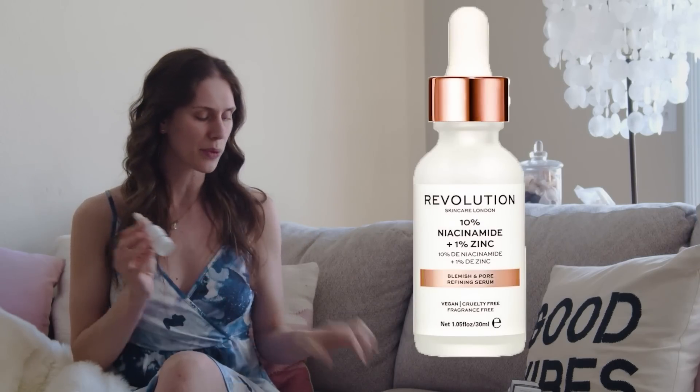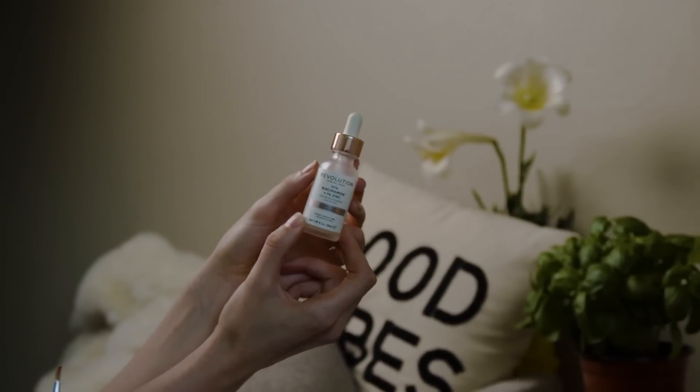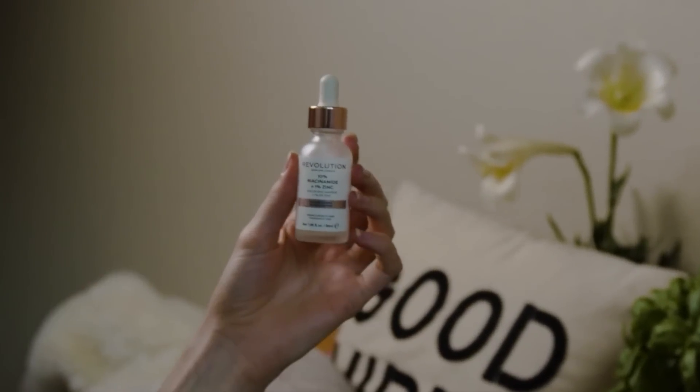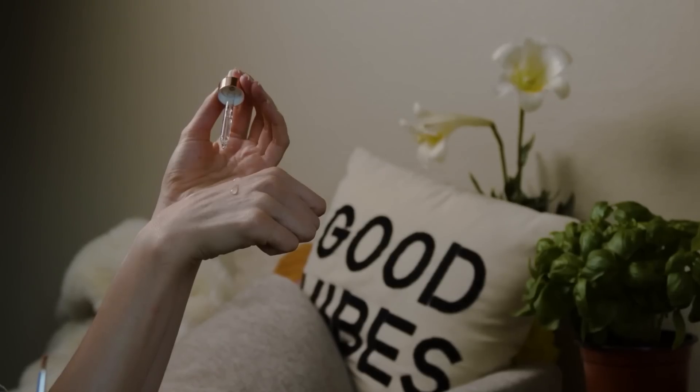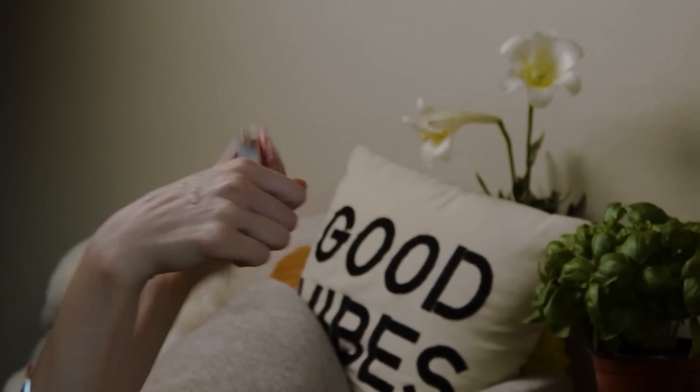We'll start with this one from Revolution Beauty — the 10% niacinamide and zinc, which I originally compared to The Ordinary's niacinamide and zinc. The Ordinary's is one of my favorites. When I first started using this, I was pretty okay with it, thought it was kind of comparable, but it wasn't a slam dunk. As I've really used it over the past two years or so, it's a much more watery, syrupy liquid, and I just don't find that it does much for my skin. It leaves it feeling a little bit greasy and I don't feel like it soaks in well.